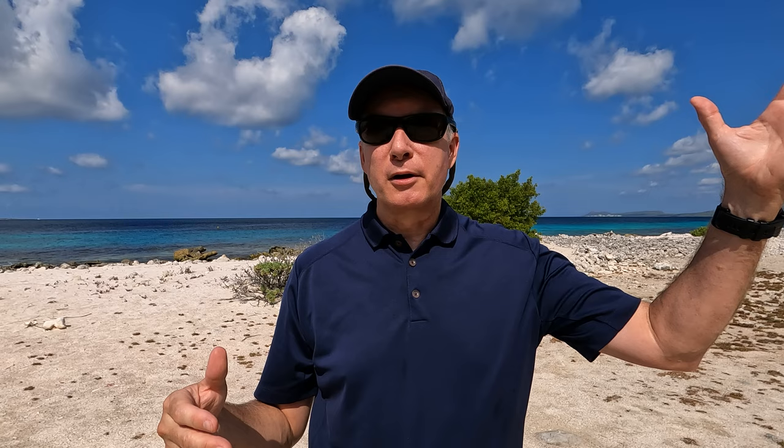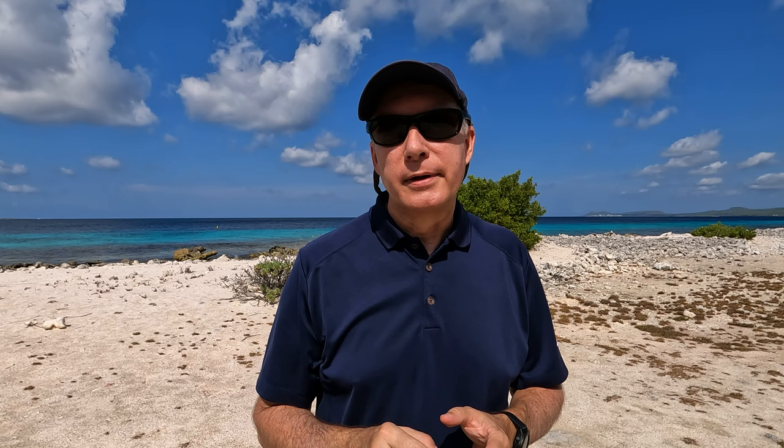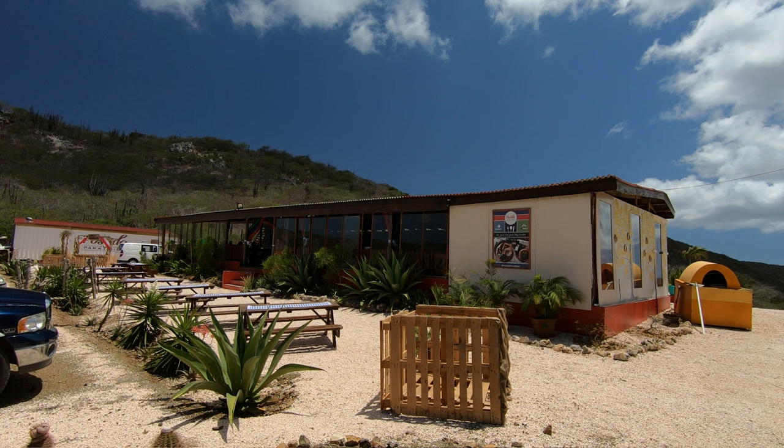A few other do's: here's a fun one — do eat out for dinner and lunch. There are so many great restaurants here on Bonaire; some were recently voted some of the best in the Caribbean, so Bonaire is truly a destination for foodies. Don't just stay on your resort with the meal plan. There are great restaurants on resort too — like Brass Boar and Delfins — but the best food on the island is at restaurants typically only open for lunch. You're probably not going to drive up to Rincon for Posada Paramira for dinner, for example. Do eat out for both dinner and lunch.